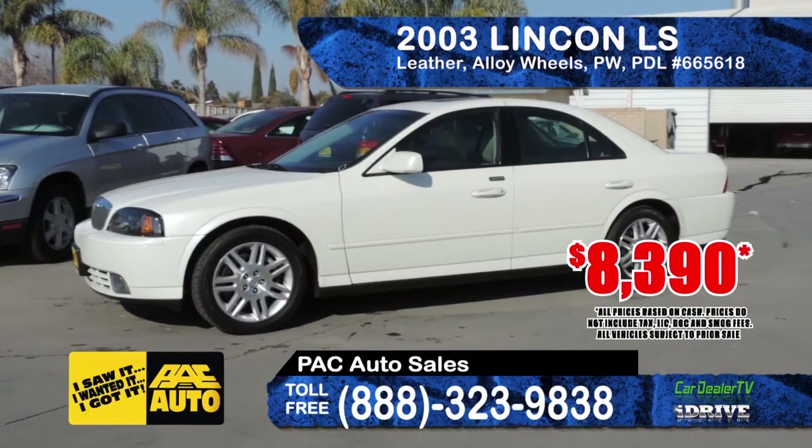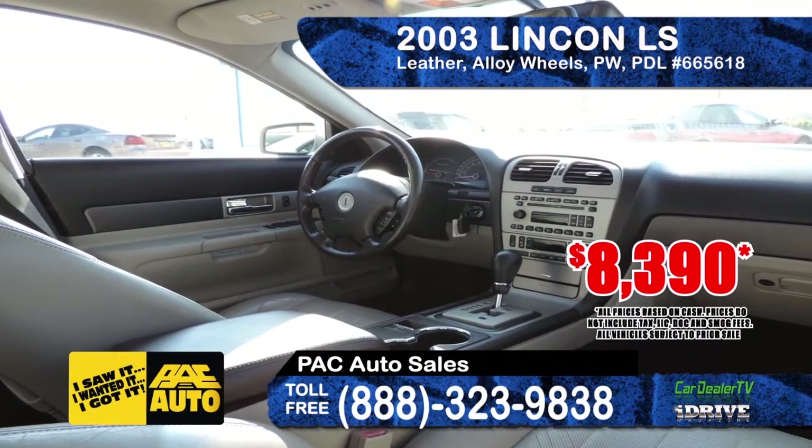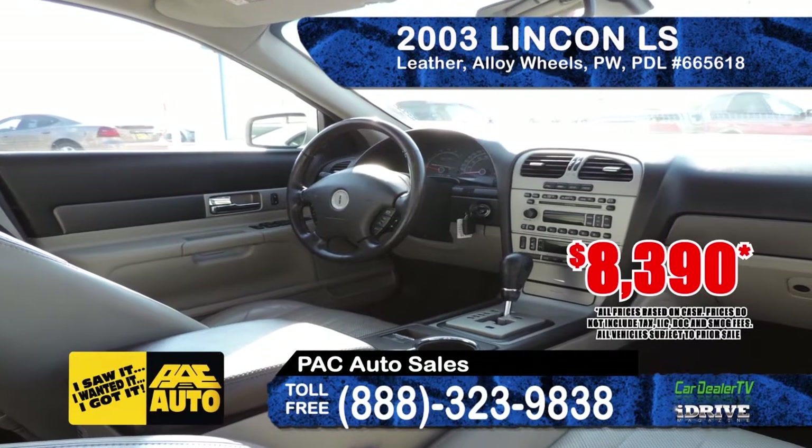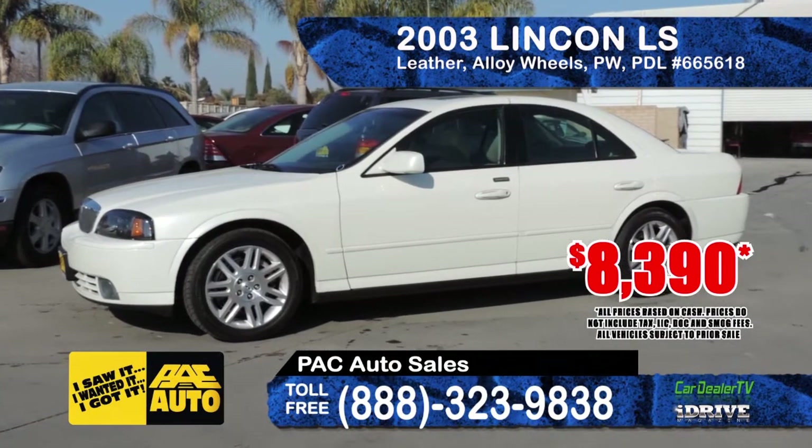Pack Auto Sales has this 2003 Lincoln LS equipped with leather interior, factory alloy wheels, automatic transmission, power door locks, and moonroof. This car is fully loaded and super clean. Priced at $8,390.